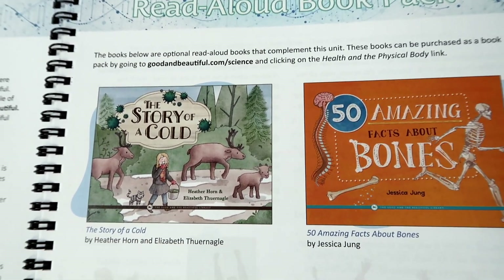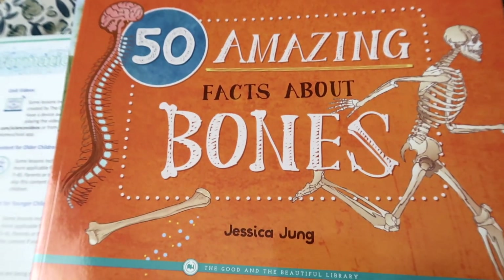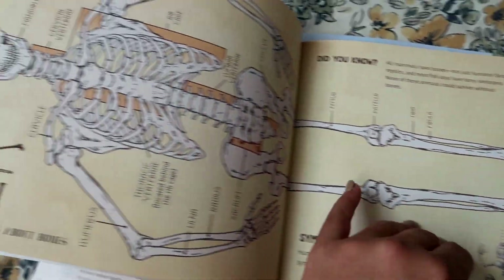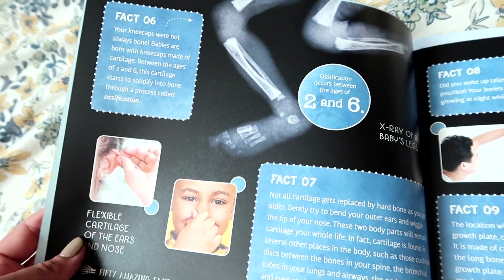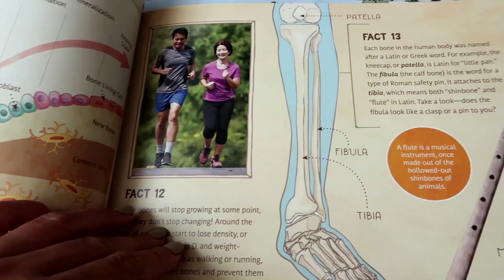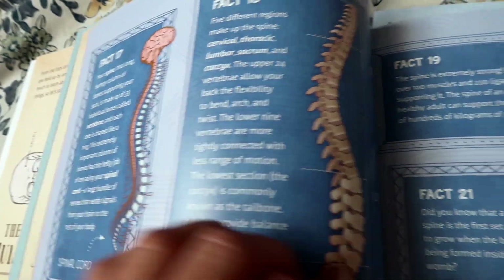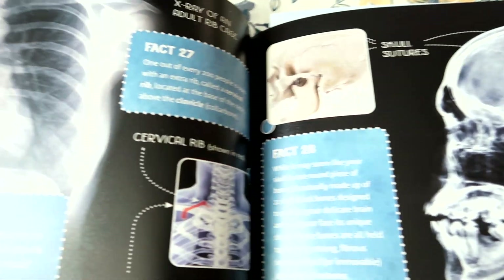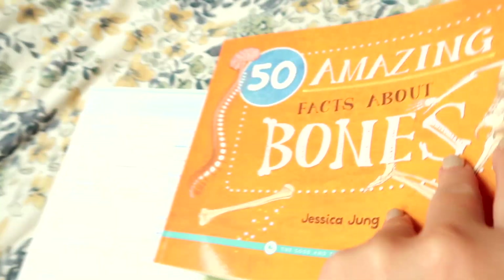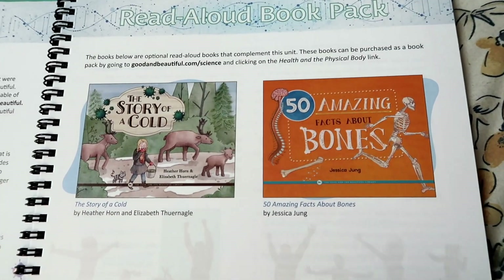Looking over at the read-aloud book pack, there are two separate books that The Good and the Beautiful offer for this unit. The first one is 'The Story of a Cold,' which goes over how a cold gets spread, where it comes from, and how your body fights it off. The next read-aloud book is '50 Amazing Facts About Bones,' and as you can see there are some really cool pictures in this book. It goes into detail about how amazing our bodies are and the bones that make up our skeletal system. It's one of those things where once you really start learning about the body, you can't deny that we have an amazing creator — God truly did create us and our bodies are masterpieces. Both are available on The Good and the Beautiful's website.